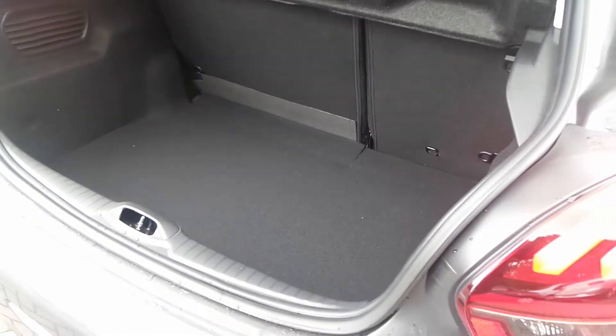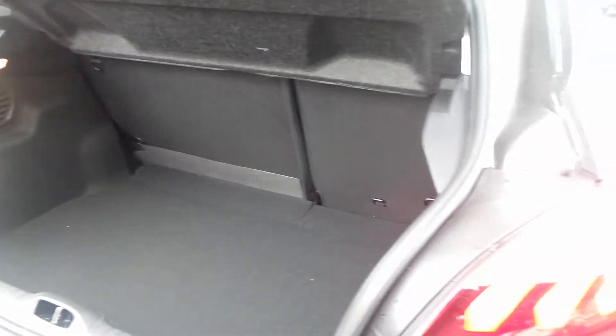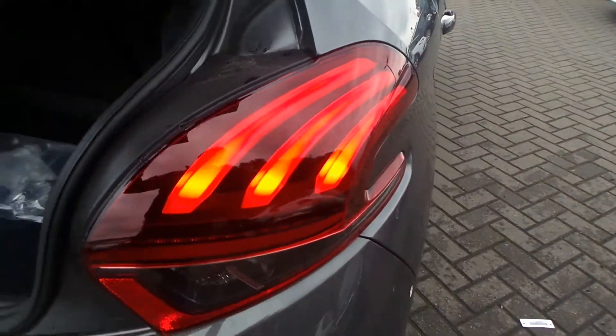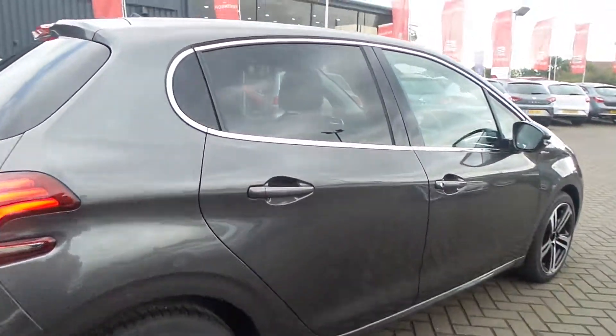Moving to the boot, it has split rear seats and top tether anchorage points, and the 208 boot is quite a nice size. You can also see the LED rear lights.